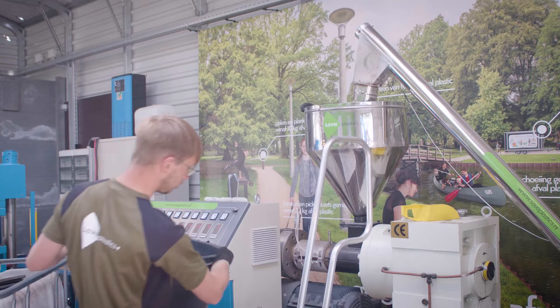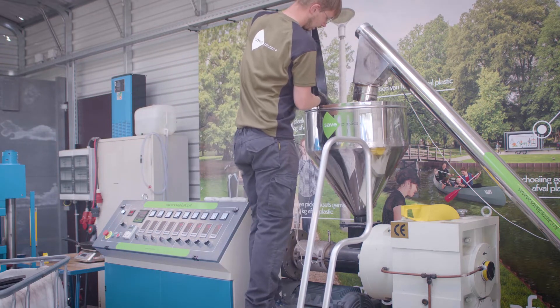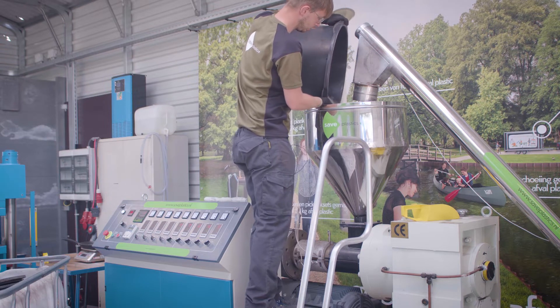We are going to put the pellets into the extruder, which produces the clay that we need to make a product.